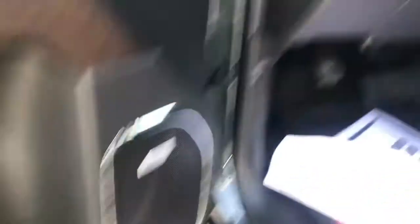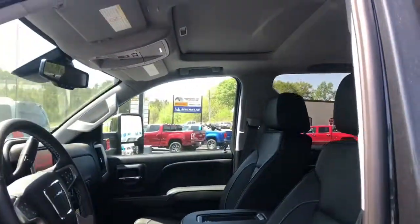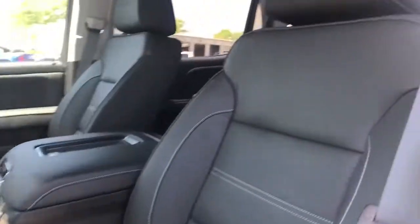It's gonna have power windows, locks, memory seat options, premium sound system, integrated trailer control, power seats, and a sunroof.